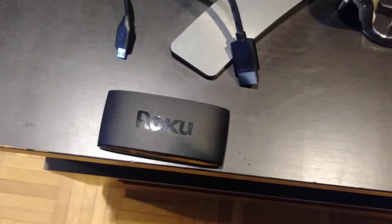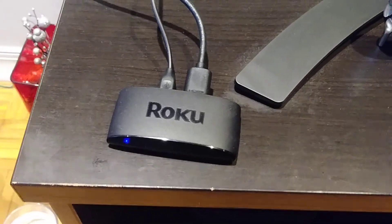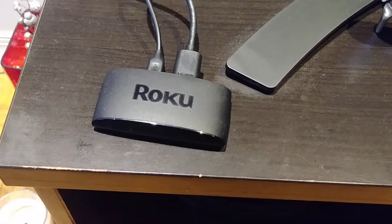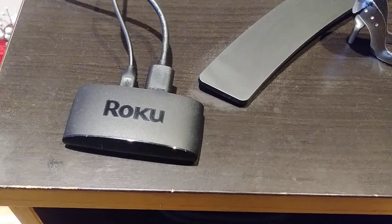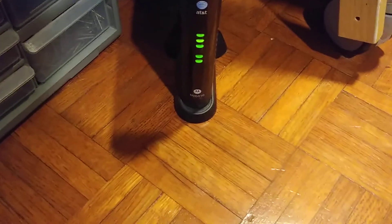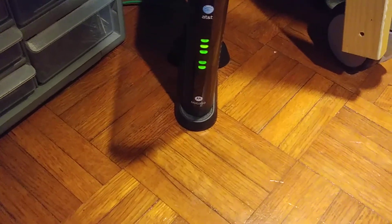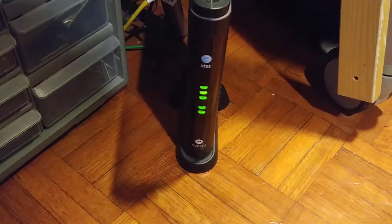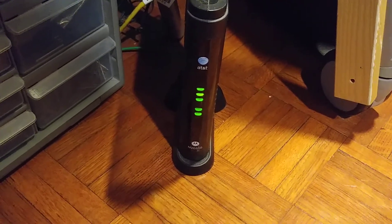It's connected, so now I'm going to reconnect it. I've reconnected it. Now I can see five lights, so the internet is working. Let's go and turn on the TV.